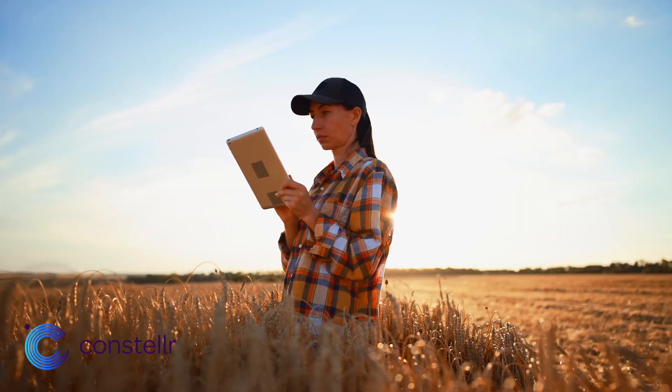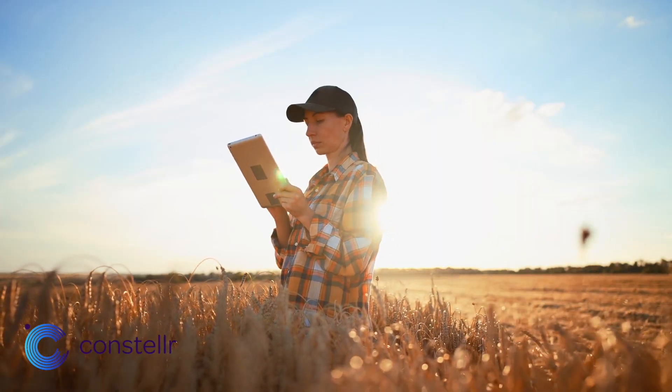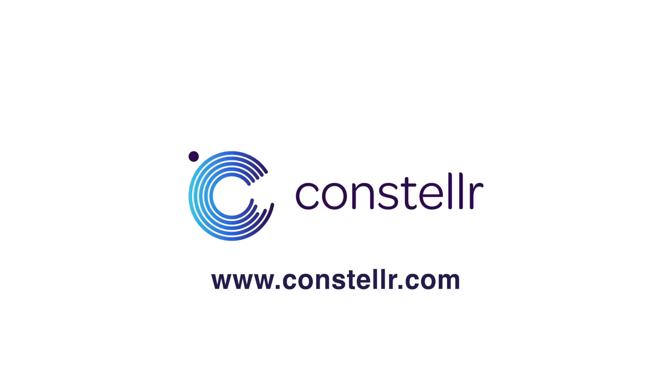Because every hectare monitored has and will contribute to our impact goals right away. To find out more, visit www.constellar.com.